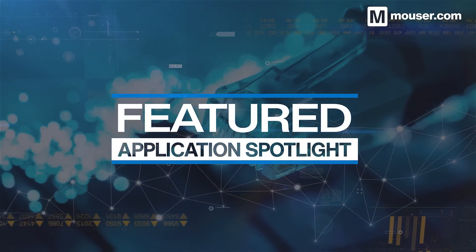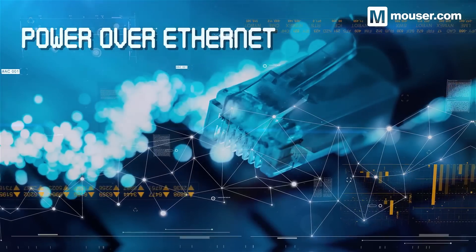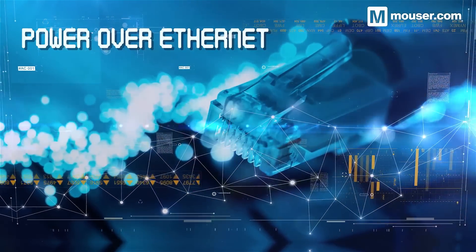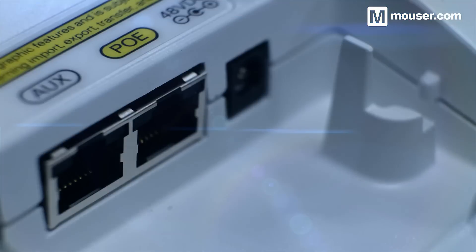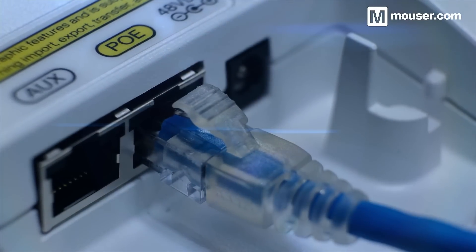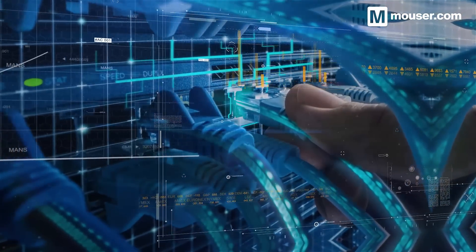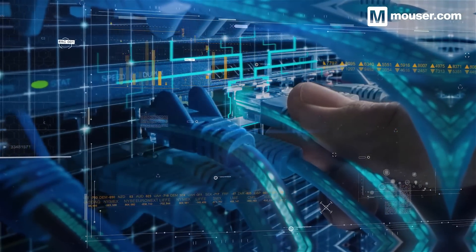Welcome to this Featured Application Spotlight from Mouser Electronics. Power over Ethernet is unbeatable for convenience, installation costs, and maintenance. This makes it a perfect solution for smart home and building management, as well as in automotive and industrial settings. Today we'll look at the hardware tools required to add Power over Ethernet to your future designs.